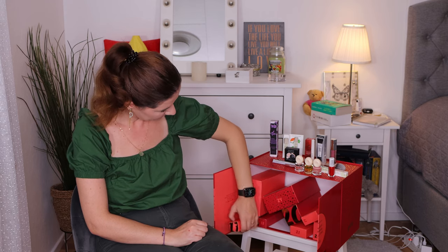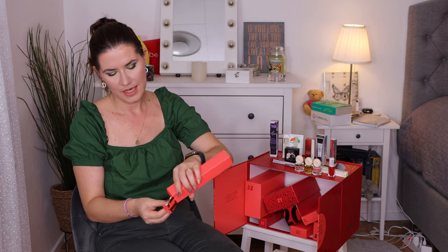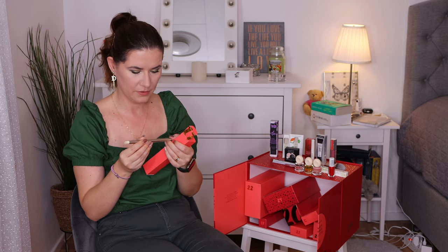Number seventeen — we don't have a lot left. Another brush from Beauty Act — it's their concealer brush. I like that. Love brushes!